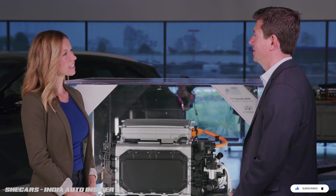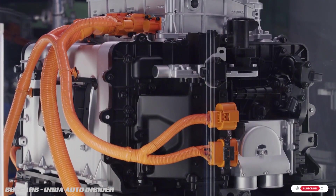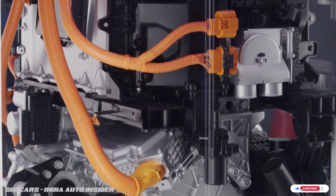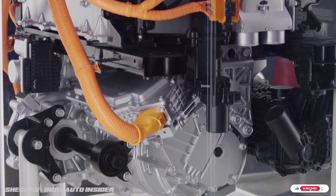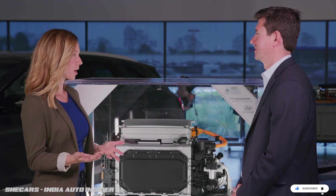That's correct — we call it a fuel cell electric vehicle. It is an electric vehicle; an electric motor drives the wheels. But instead of storing its electricity in the form of a battery, it has a power plant that creates electricity in real time, on demand, through an electrochemical process.